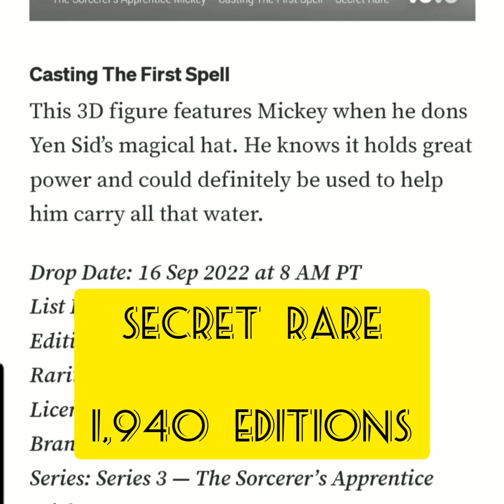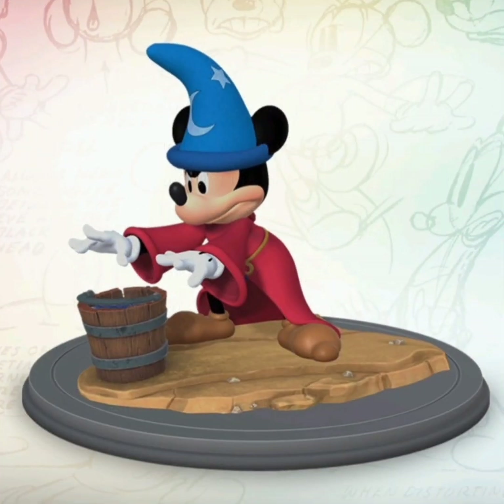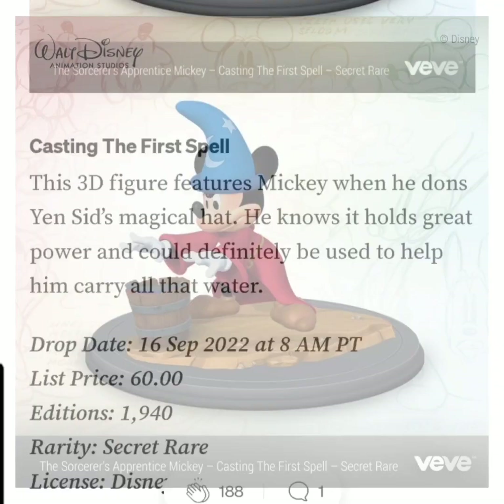The secret rare has 1,940 editions and is called 'Casting the First Spell.' This 3D figure features Mickey when he dons Yen Sid's magical hat — he knows it holds great power and could definitely be used to help him carry all that water.